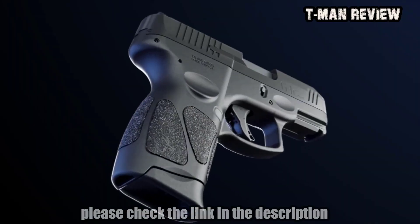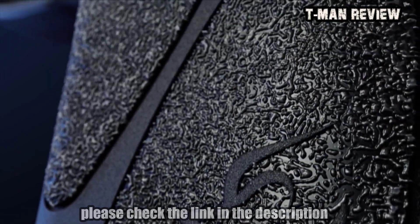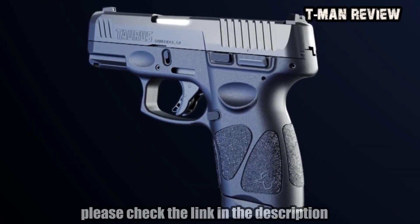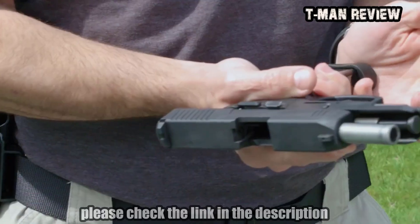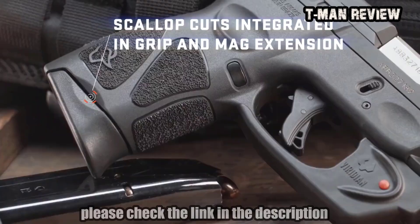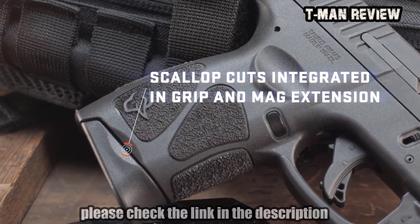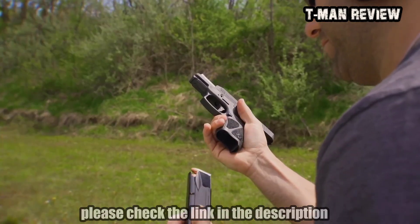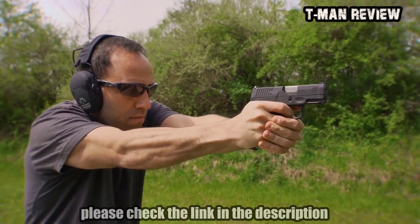An ergonomic grip profile with its expertly contoured palm swell, highly textured grip panels, memory pads for precise repeatable finger placement, and sculpted extended base plate provides a glove-like fit for most shooters' hands to promote better accuracy and firearm retention. Scallops are integrated in the G3C magazine extension, designed to assist in tactical magazine changes should dust or grit prevent the magazine from dropping freely when depressing the mag release.